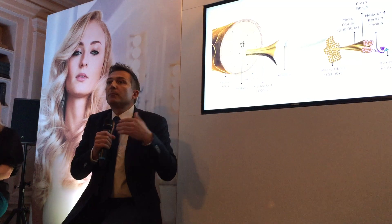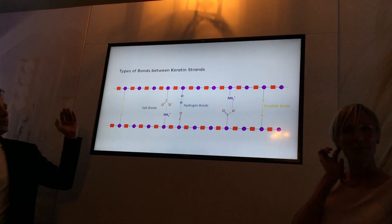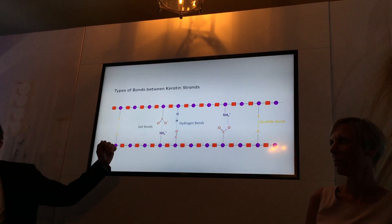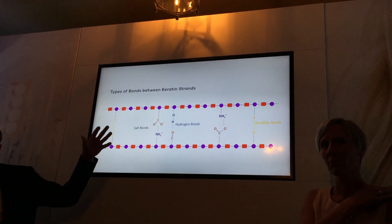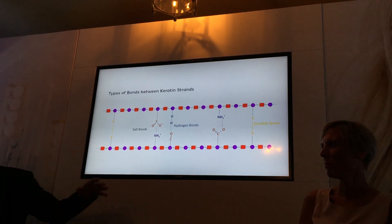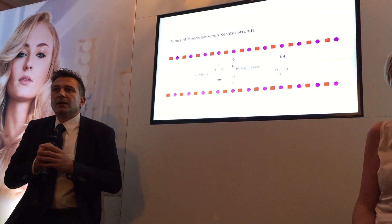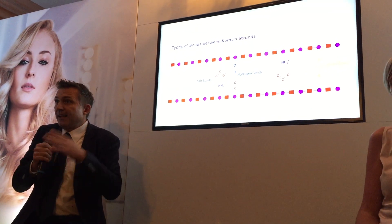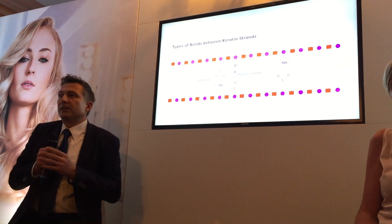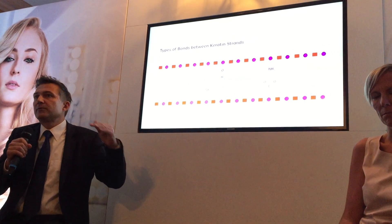So what is keratin and what are proteins in general? Very simplified: proteins are long molecular chains that are connected through bridges. The bridges connect these chains — this is just a two-dimensional picture, but you need to think of this as multidimensional. We chemists call these bridges bonds, and there are essentially three types of bonds that hold these chains together: the famous disulfide bonds, hydrogen bonds, and salt bonds. All three bonds play together to keep the integral strength of the hair.